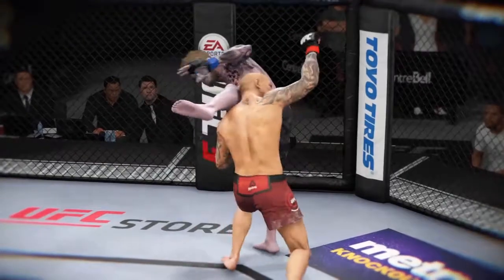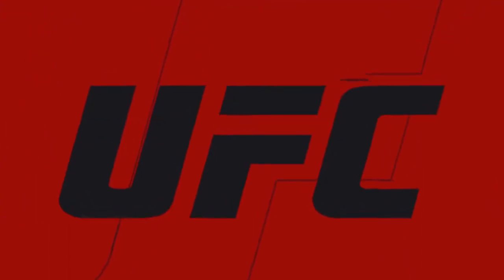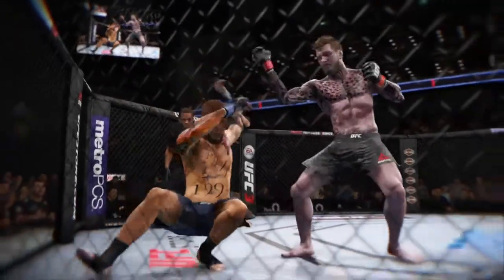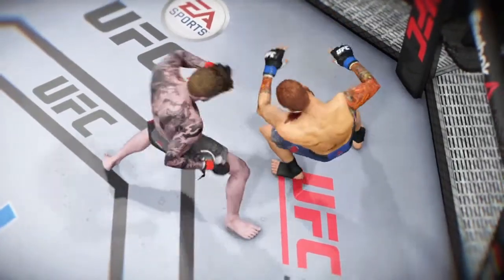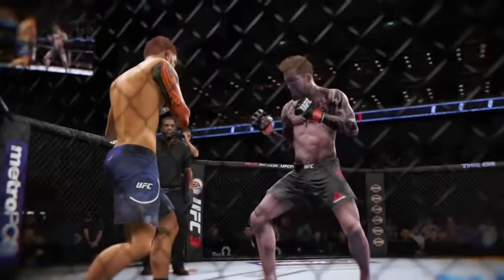And here we see it from another camera angle. Now we go inside the octagon — a knockout! And here's the end. Let's take a look at that again.